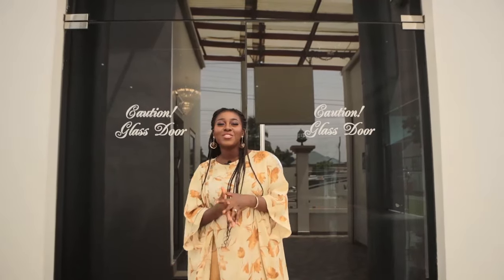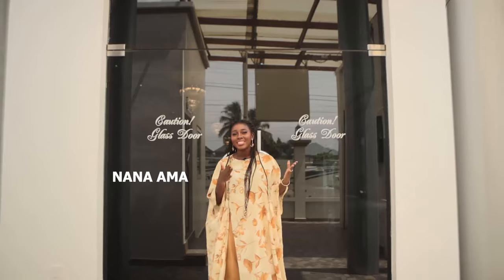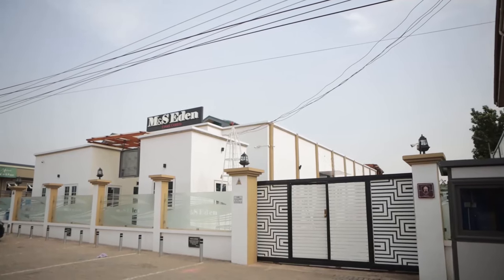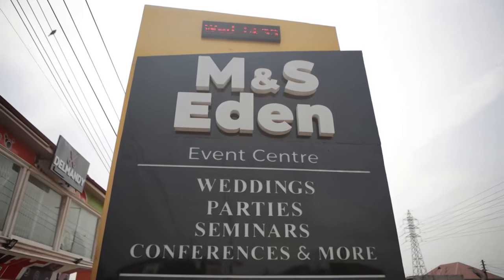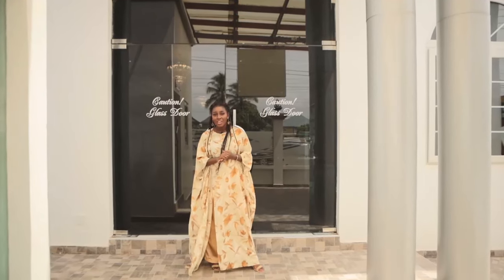You know what time it is! Another dream wedding venue tour with me Nanama, and today we are at M&S Idin Event Center at Hacho off the Atomic Road, opposite the Puma filling station. Today we are going to take a tour of this beautiful event space with Frederica. Stay tuned.